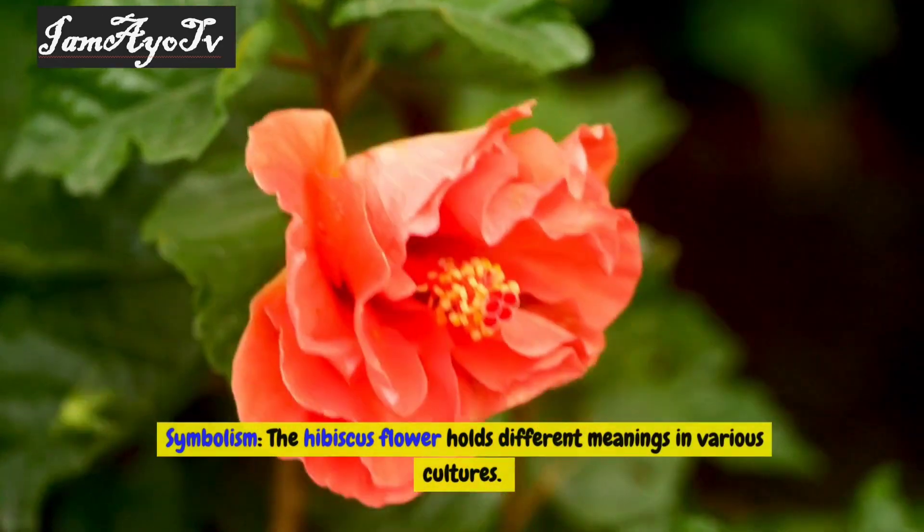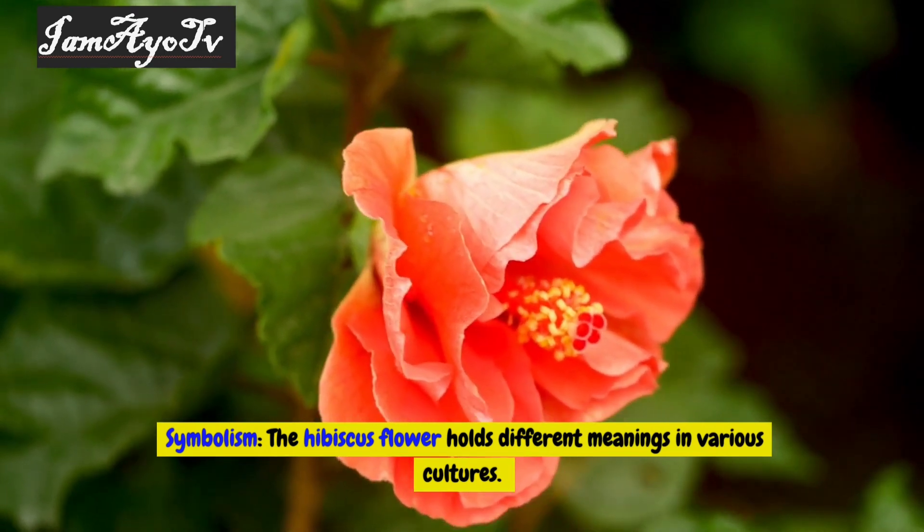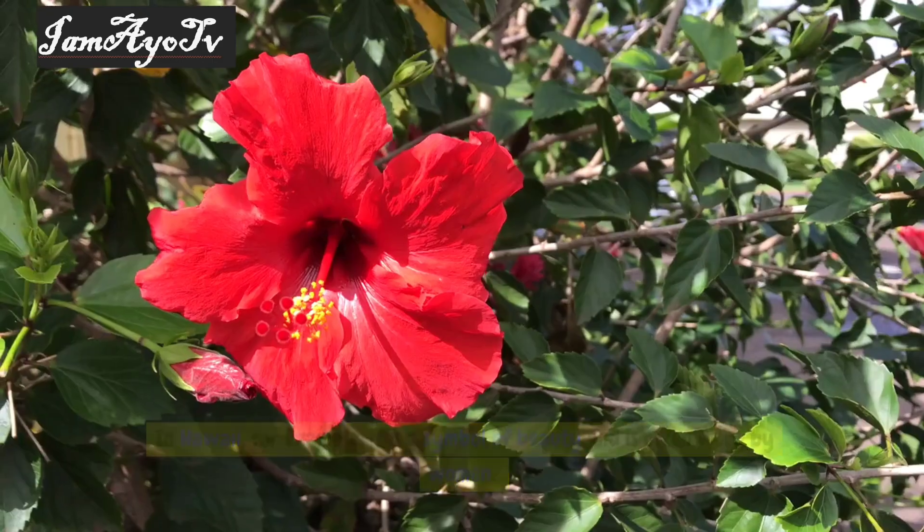Cultural significance — symbolism: the hibiscus flower holds different meanings in various cultures. In Hawaii, for example, it is a symbol of beauty and is often worn by women. In Hindu culture, the red hibiscus is associated with the goddess Kali and symbolizes power and strength.